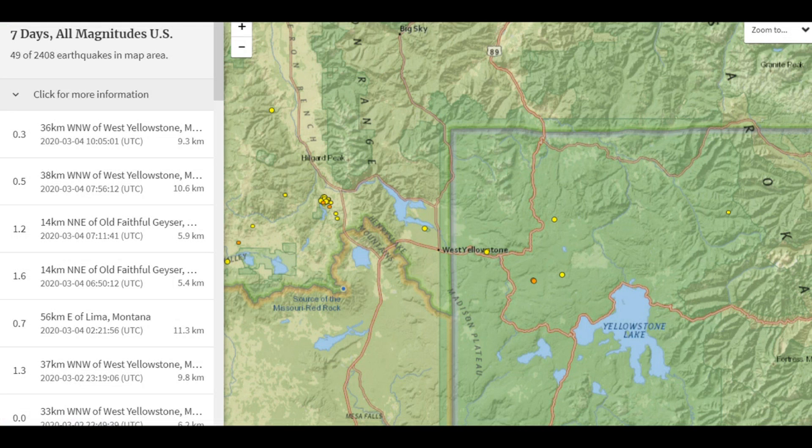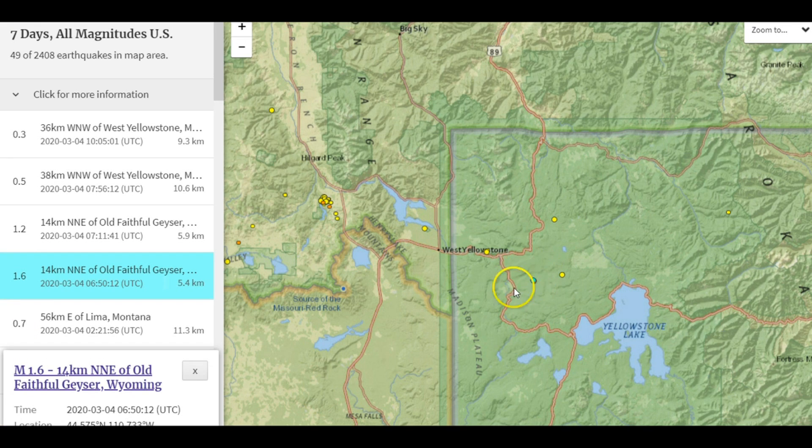USGS is reporting five earthquakes for today, the largest being a magnitude 1.6. That one was in the Norris Junction, Madison River area, at a depth of 5.4 kilometers — about 3.36 miles from sea level.